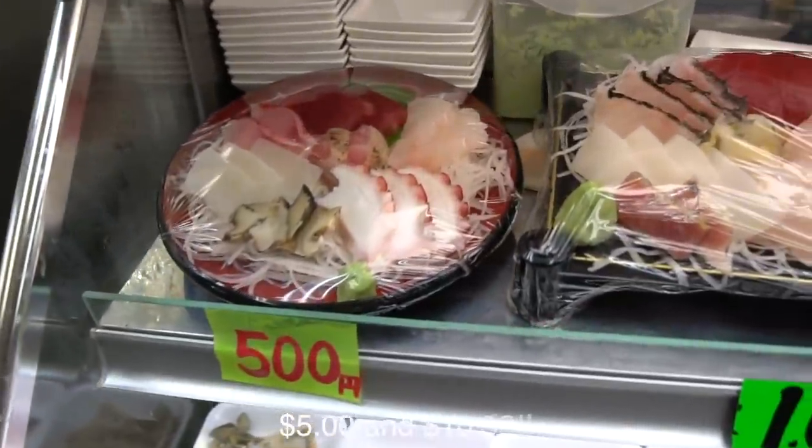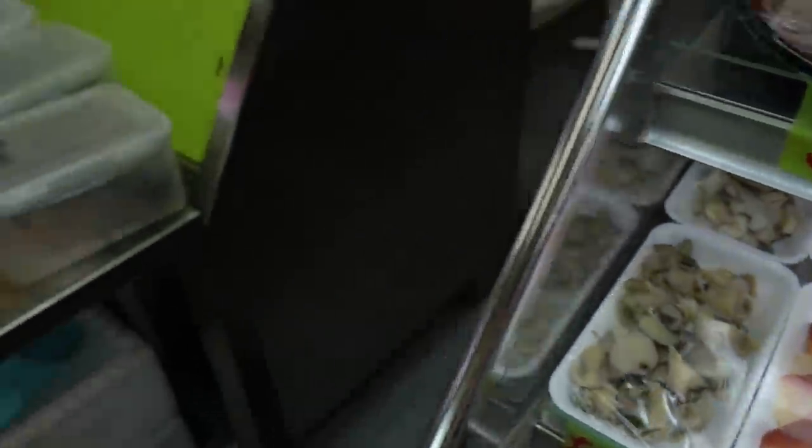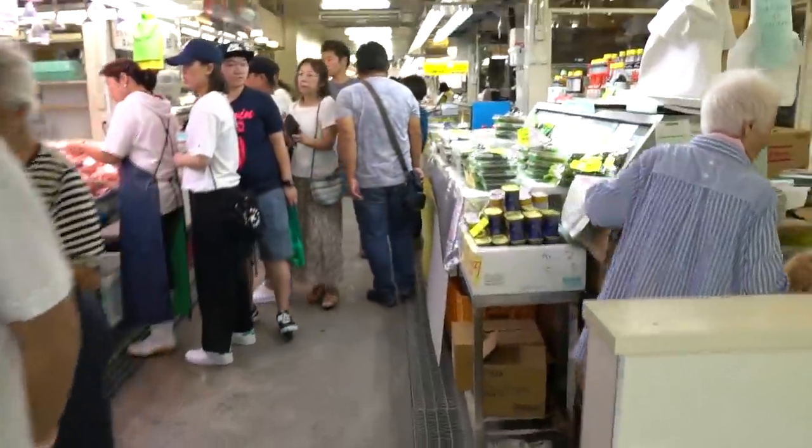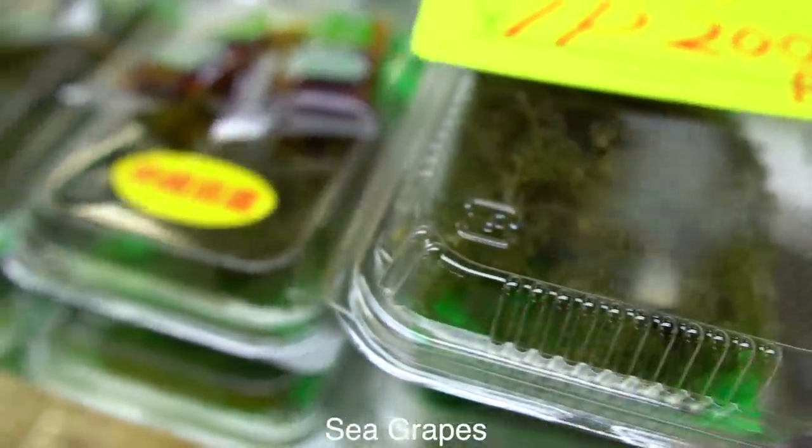Take a look at this beautiful sashimi — so good, right? Everything looks so fresh. And you see these everywhere — these are sea grapes, really really popular. You see these everywhere.